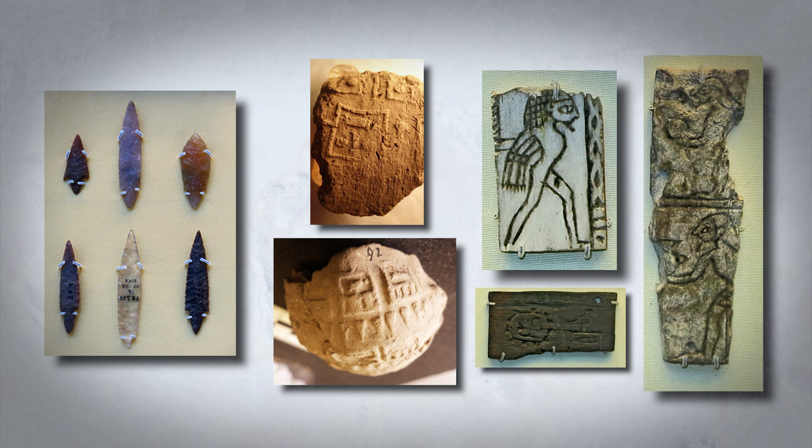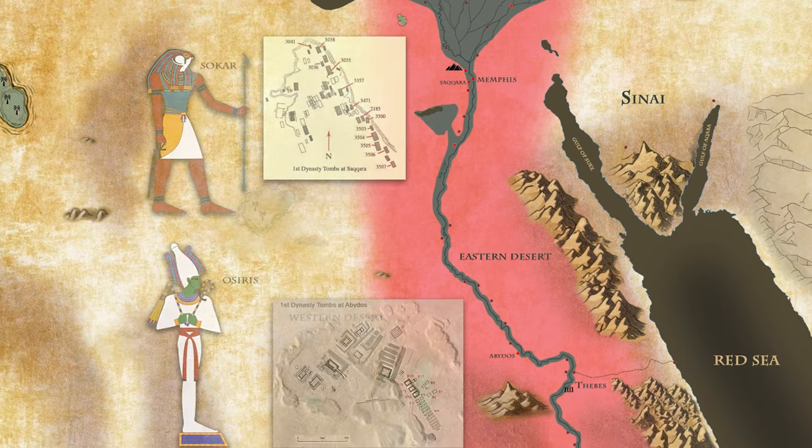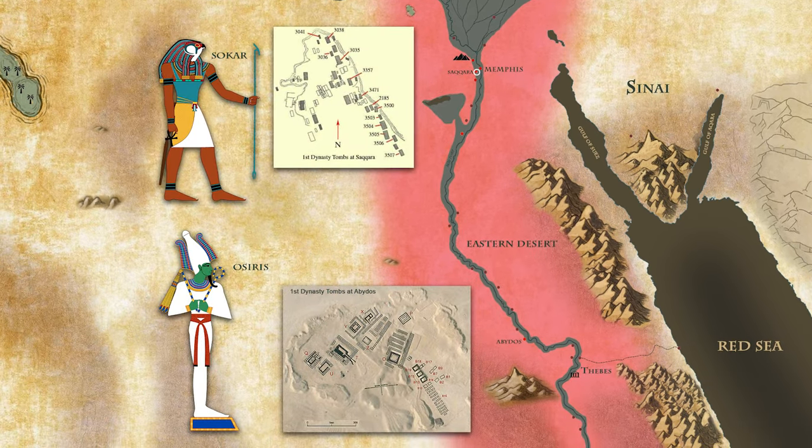These items likely formed part of the original funerary assemblage. Additionally, burial sites were also established in the northern region at Saqqara, a location named after Sokar, the god of the dead. The existence of two burial sites served a symbolic purpose, denoting the pharaoh's dominion over both Upper and Lower Egypt. It remains uncertain which of the two burial sites served as the actual resting place for certain pharaohs, as some burials were deliberately designed as false, or cenotaphs.